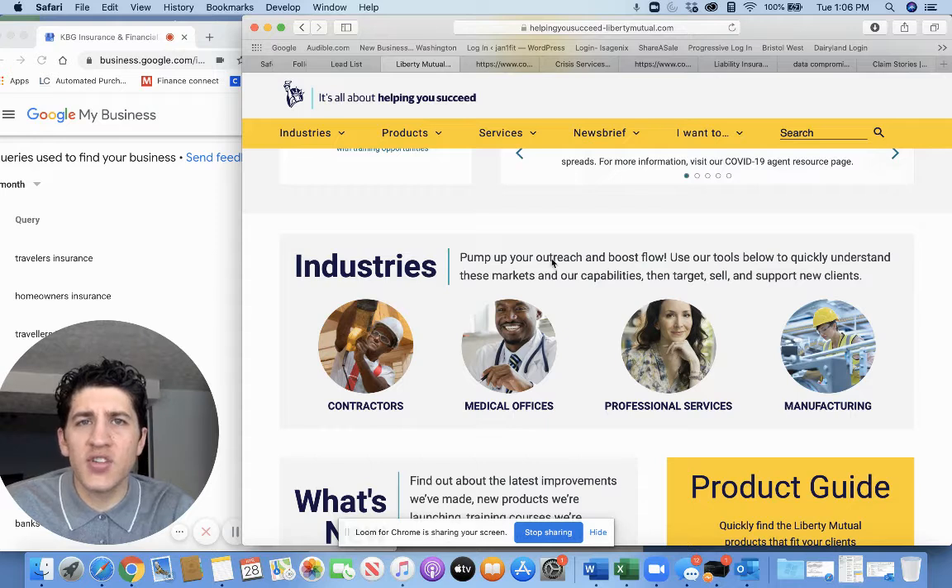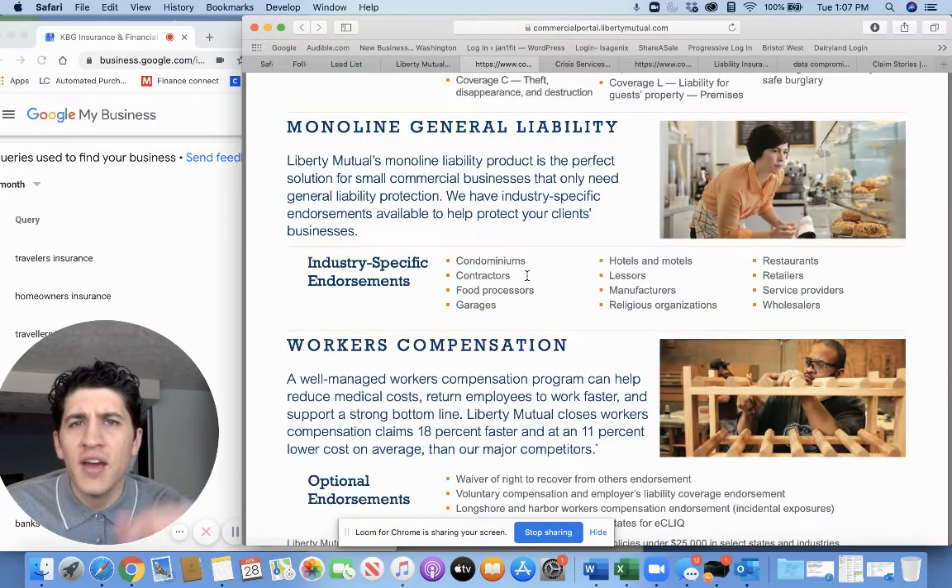If you're in any of these industries, we can definitely help you out, whether you need a quote or some guidance on your current policy. Today I want to talk about monoline general liability and cyber liability insurance.